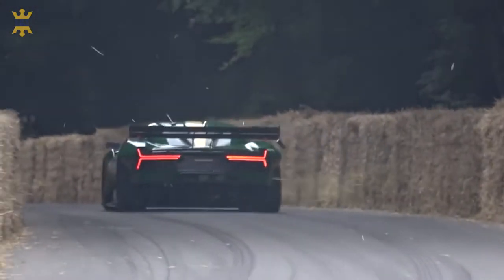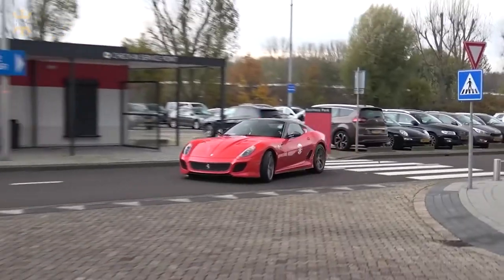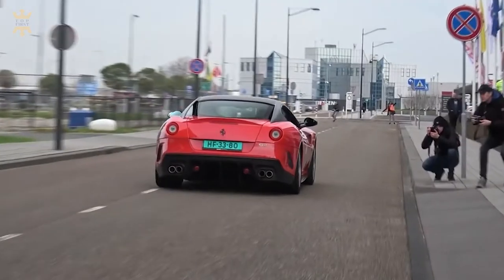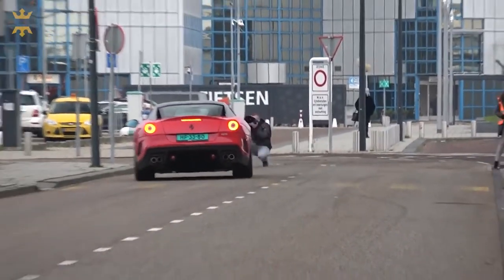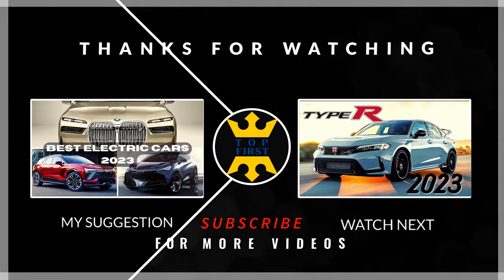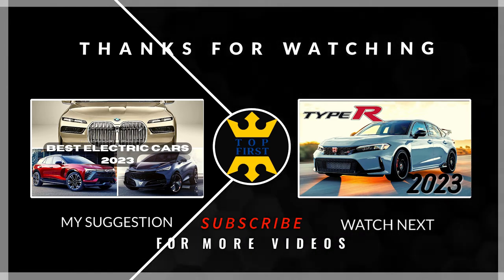These cars are magnets for the eye, so they will impress anyone on the roads or sidewalks, provoking the thought in the minds of passersby: where does he get so much money for this car? Which car would you buy? Share your opinion in the comments, and don't forget to like and subscribe to the channel to stay in touch with the newest car news. See you!